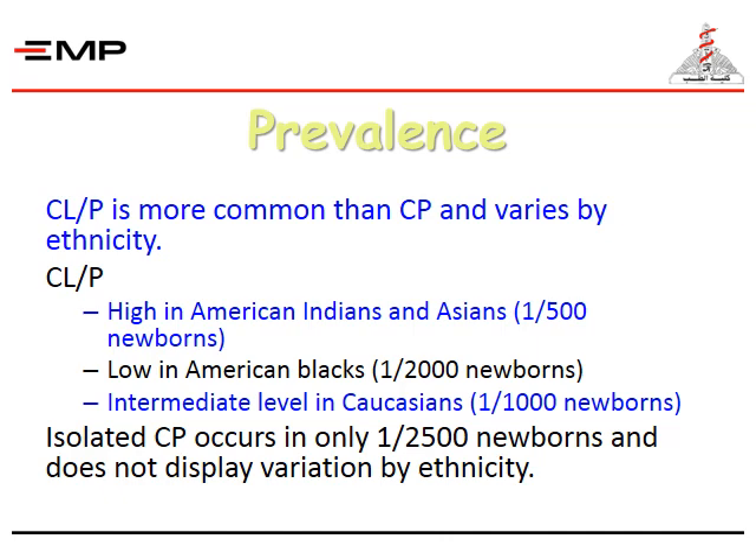Cleft lip is more common than cleft palate and varies by ethnicity. It is higher in American Indians than Asians at 1 in 500 newborns, low in American blacks at 1 in every 2,000 newborns, and intermediate in Caucasians at 1 in every 1,000 newborns. Isolated cleft palate occurs in only 1 in 2,500 newborns and does not display variation by ethnicity.